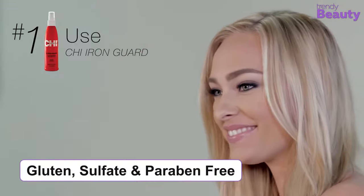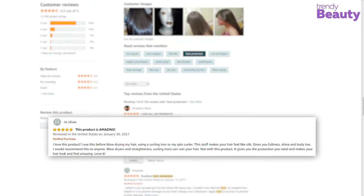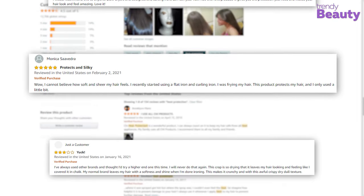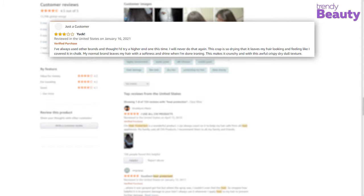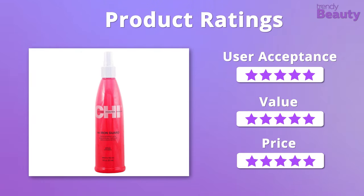Additionally, the product is gluten, sulfate, and paraben-free. The Qi 44 Iron Guard has earned so much positive feedback because of the smell and how it works great to protect thick and coarse hair from heat tools. But a few users did say that it doesn't really hold curls. We were amazed by the formula, value, and affordability of this heat protection spray, so we would like to give it 5 stars from all three aspects.